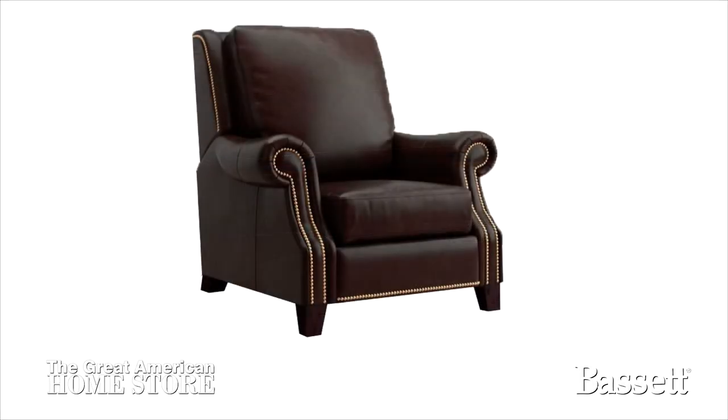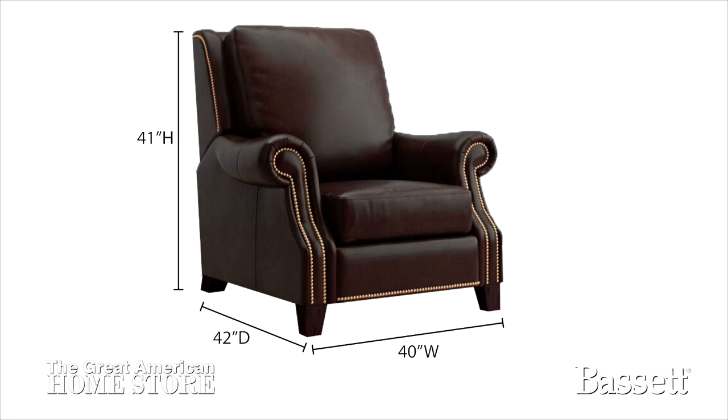The matching 100% leather power recliner measures 40 inches wide with a depth of 42 inches and an overall height of 41 inches.